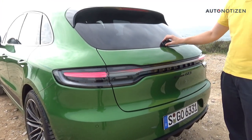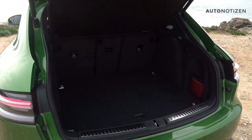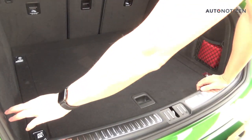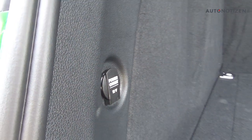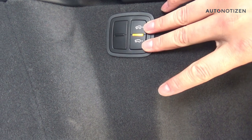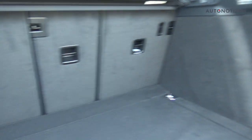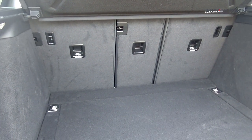Opening the electric rear door gives access to 488 liters of trunk space. On the side there's a small power outlet. On the right-hand side there are two buttons to adjust the ride height via the adaptive air suspension, up and down. You can also extend the cargo space by folding down the rear seats in a 40/20/40 split.